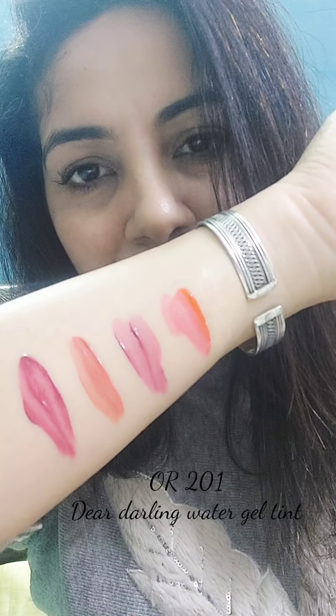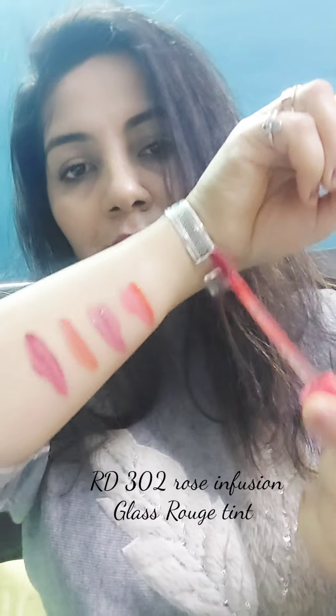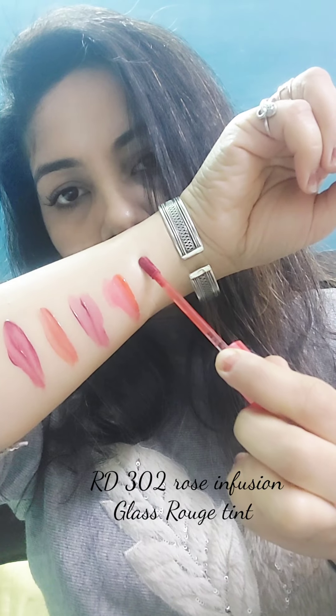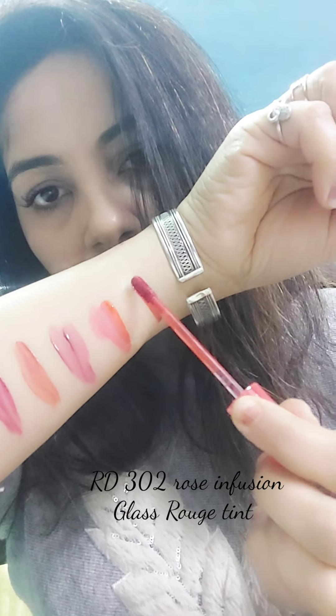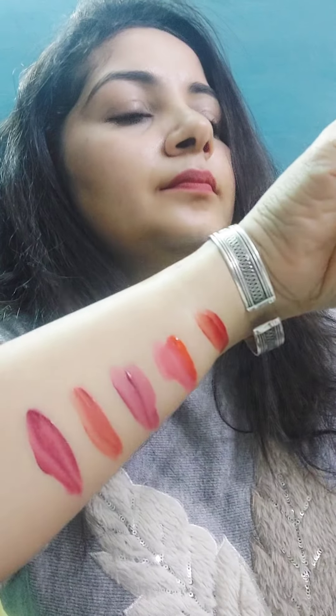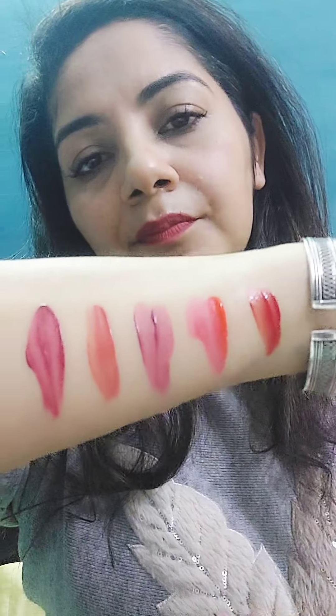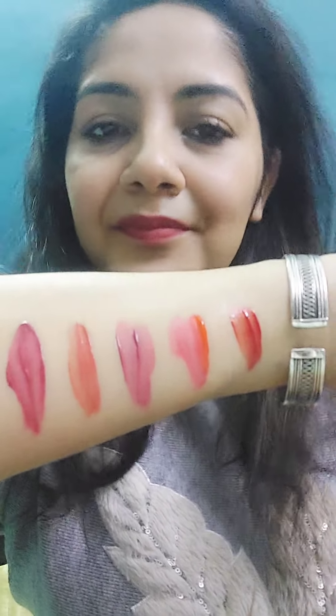I do not quite like it — I prefer uniform application like the ones the fixing tints provide. Next is Glass Rouge Tint Rose Infusion. It is a reddish shade; I am not into reds too much. Again, it sits in the center of the lips and doesn't give a very uniform application. The fixing tints provide much more uniform application.